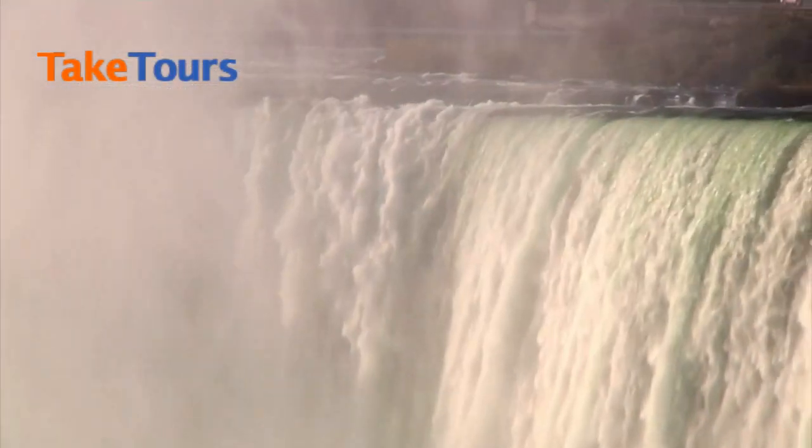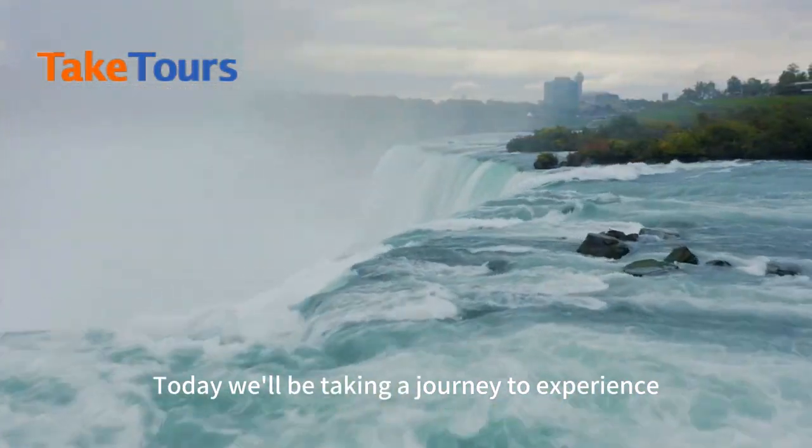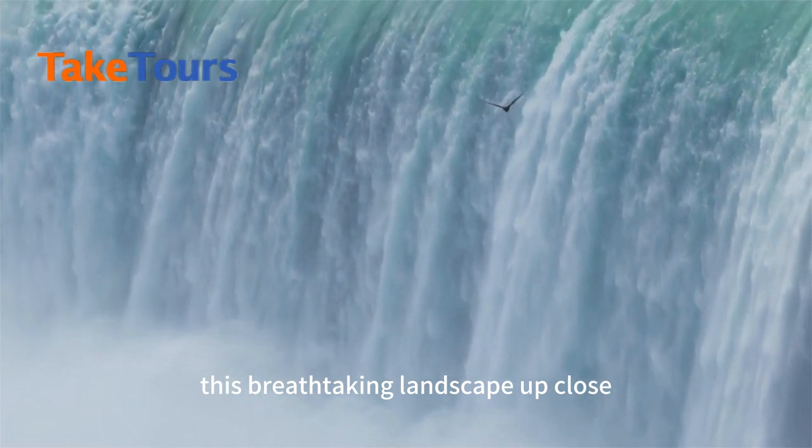Welcome to Niagara Falls. Today we'll be taking a journey to experience this breathtaking landscape up close.